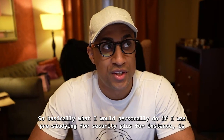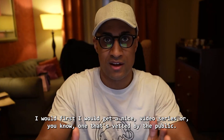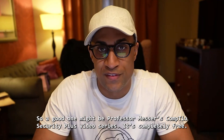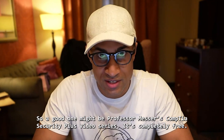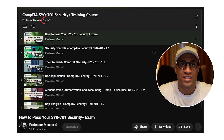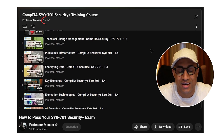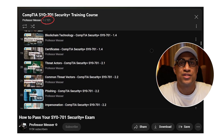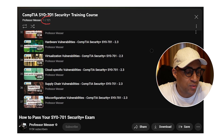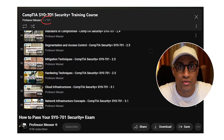So basically, what I would personally do if I was pre-studying for Security+, for instance, is I would first get a nice video series — one that's vetted by the public. A good one might be Professor Messer's CompTIA Security+ video series. It's completely free. So the first thing I would do is watch that video series, but watch it really casually. Don't binge-watch it for eight hours because it's going to make you tired. Just watch it casually every day, maybe an hour or two with some breaks in between, and don't stress too much about trying to remember all these things and taking notes the whole time.